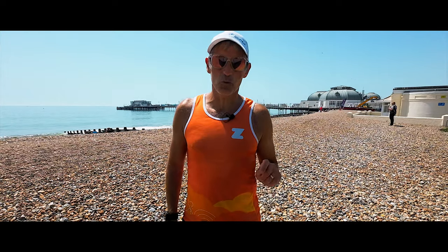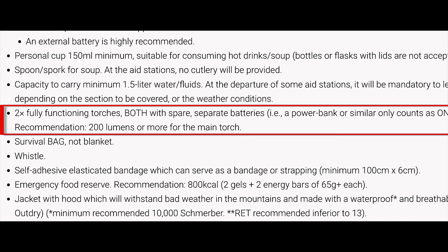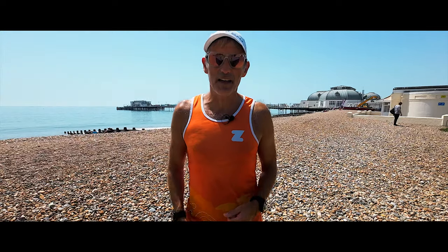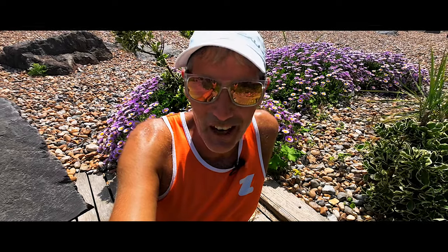Bear in mind that some races will specify in their mandatory kit list two head torches and spare batteries. What you'll often find is runners will get a main head torch like the Petzl Neo and then supplement it with a smaller spare one, like the Petzl Bindi for example.